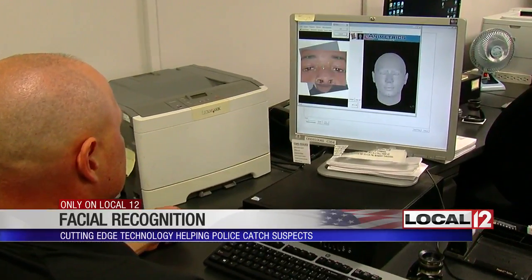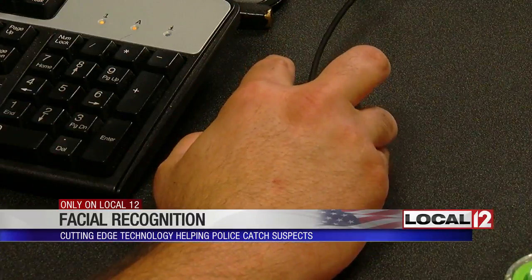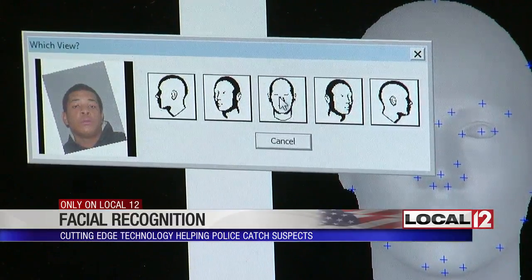Analysts receive training, including from the FBI. They can even generate an image off of a still from surveillance video or a profile of someone's face. And if the face is turned, we can create a 3D image of that face with this part of this product.